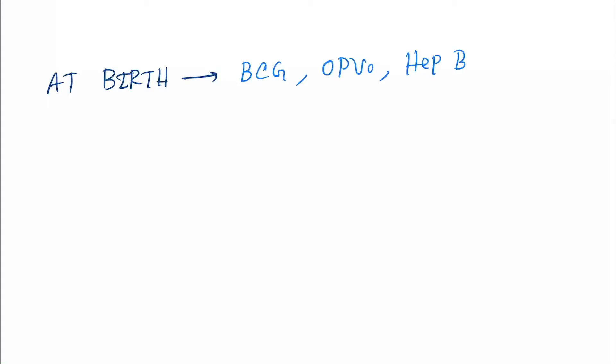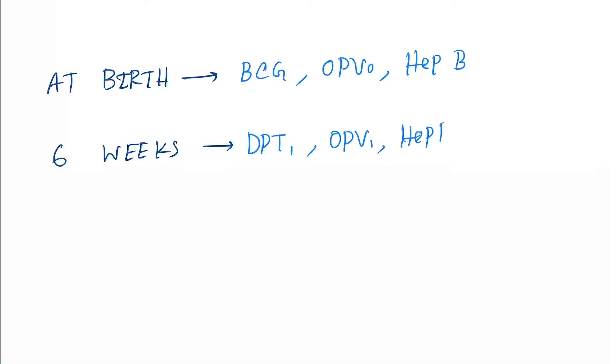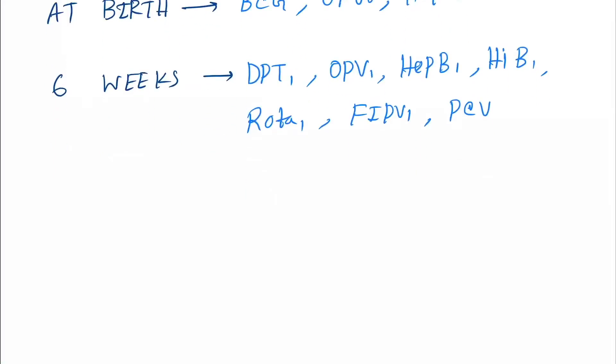At 6 weeks, we give DPT 1, OPV 1, Hepatitis B 1, Influenza B1, Rotavirus 1, fIPV1 (fractional dose of inactivated polio virus vaccine 1), and PCV1 (pneumococcal conjugate vaccine 1).